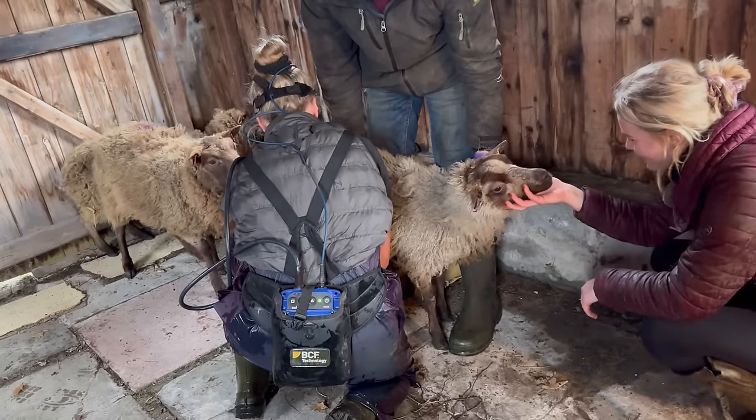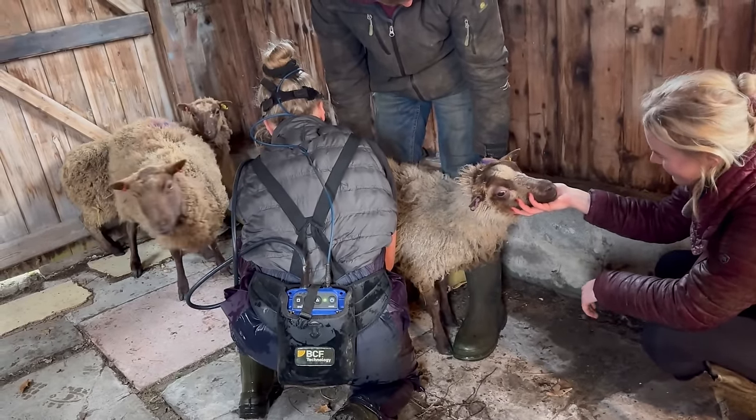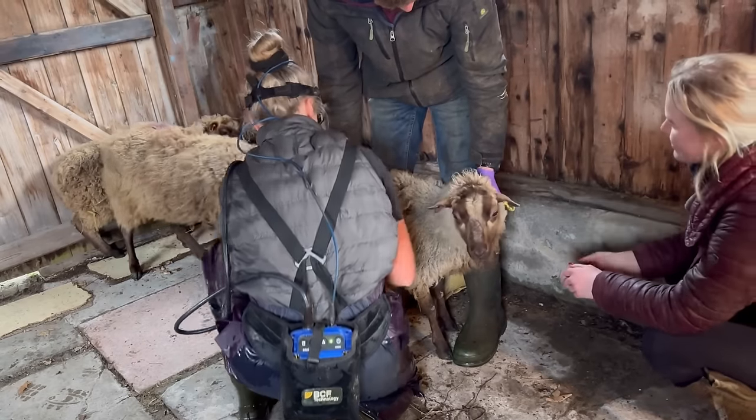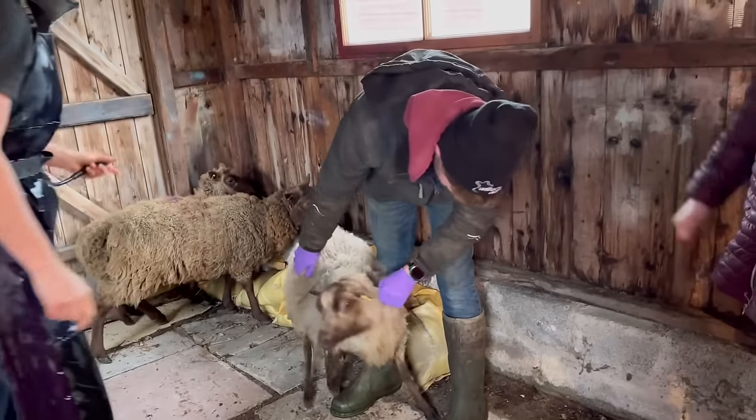This one is in lamb as well. The lamb is about 12 centimetres long. So it's got a bit to go yet, hasn't it? Yeah.